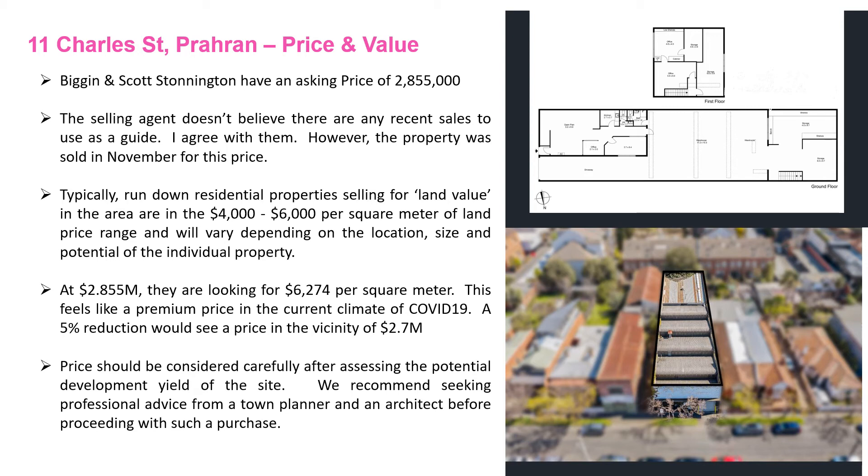It is a premium price, and given the climate of COVID-19 that is having an effect on the market, I feel like a 5% reduction would seem fair, potentially putting the price at around 2.7 million. A 10% reduction would drop it down to 2.55 million, but I think that's unrealistic despite the COVID-19 crisis. This is a very unique opportunity and I think will still command a pretty strong price from the market. Please consider talking to a town planner or architect prior to making any decisions on price for these types of properties. They'll be able to help you work out the yield and potential return from these sites before you need to commit to making an offer.